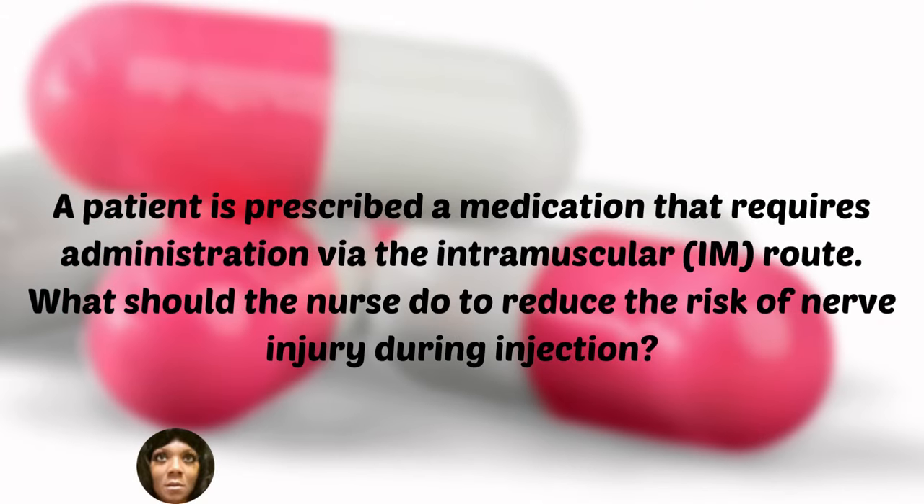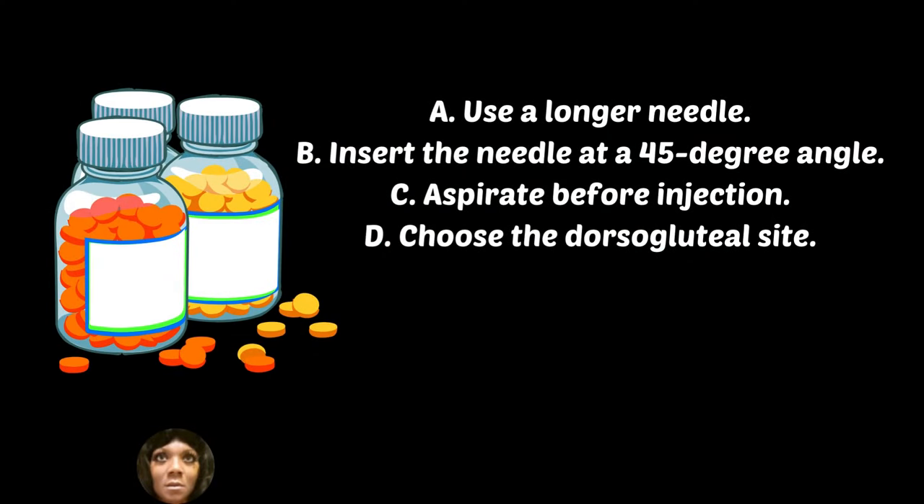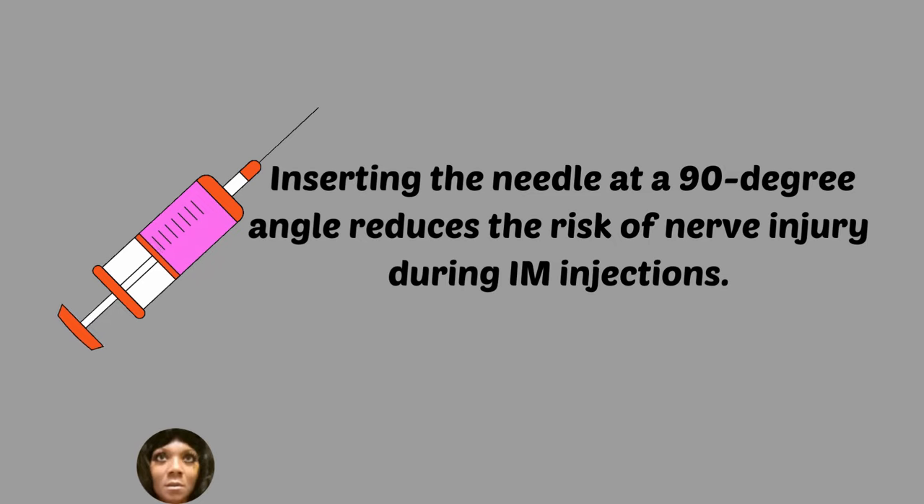A patient is prescribed a medication that requires administration via the intramuscular route (IM). What should the nurse do to reduce the risk of nerve injury during injection? A, use a longer needle. B, insert the needle at a 45-degree angle. C, aspirate before injection. D, choose a dorsal gluteal site. Inserting the needle at a 90-degree angle reduces the risk of nerve injury during IM injections.